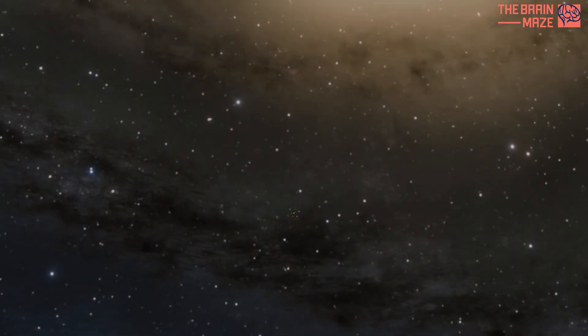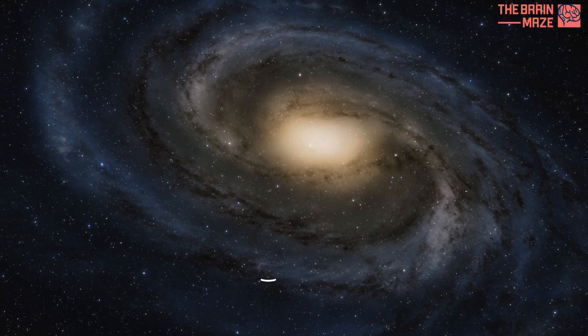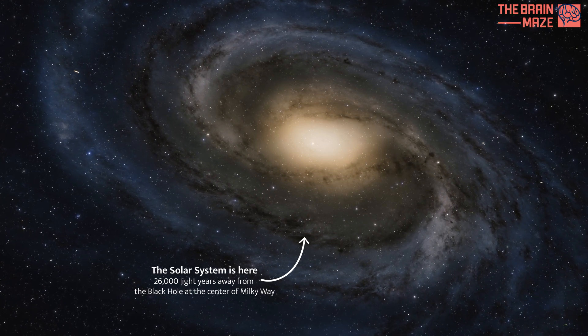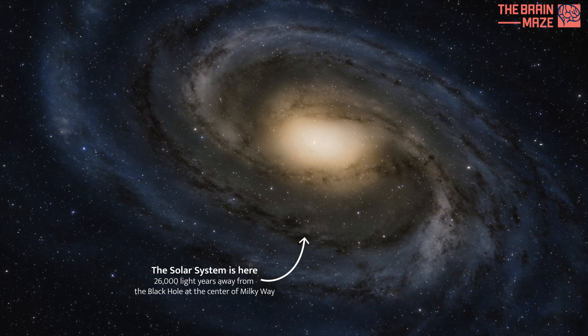Finally, let's zoom out to see our sun's place in the grand scheme of things. As you can see, our sun is just one star among billions in our home galaxy, the Milky Way.